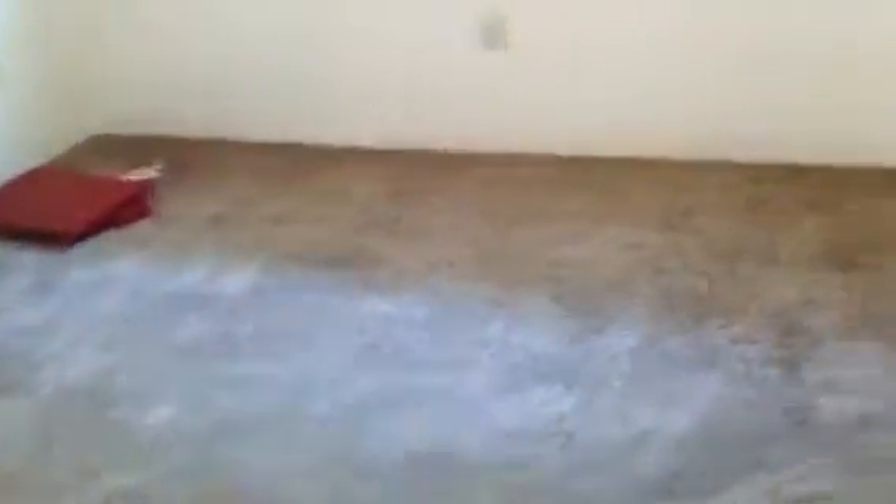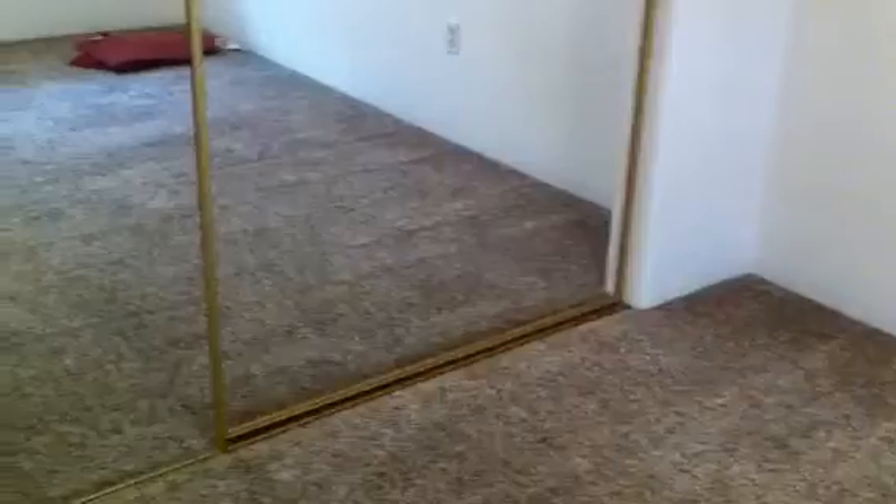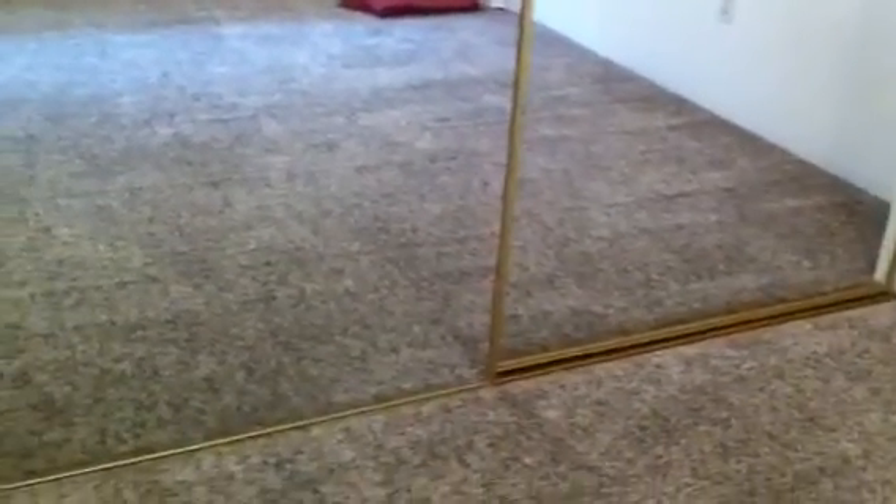Stepping into the master bedroom, I would say maybe this is a 12 by 15 bedroom. Nice big window overlooking the back. The closet area has dual mirror doors — also a very large closet area in here.